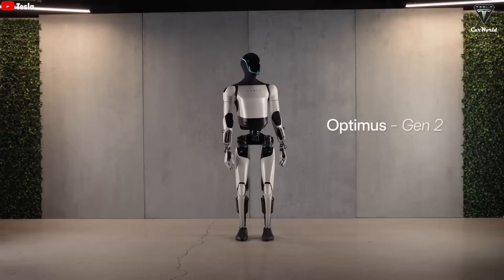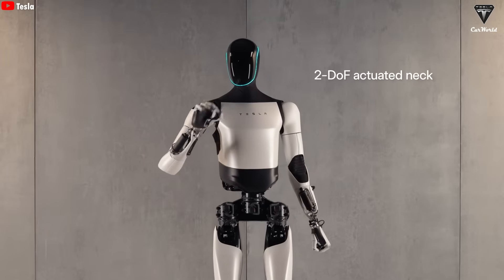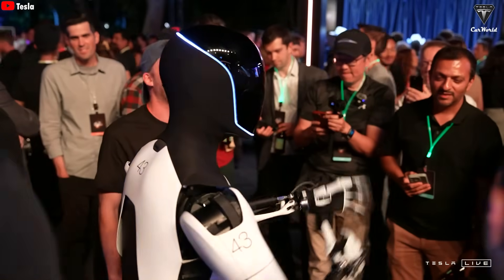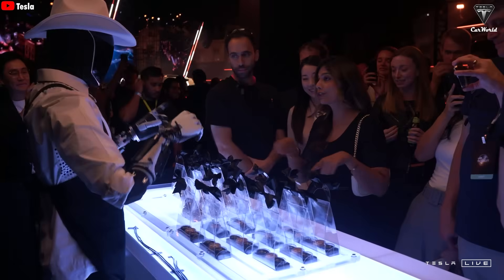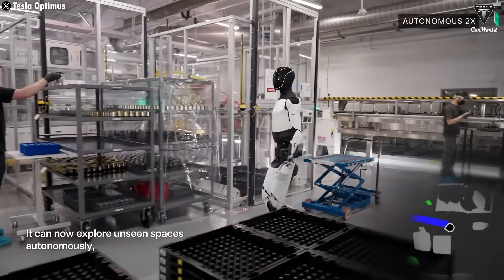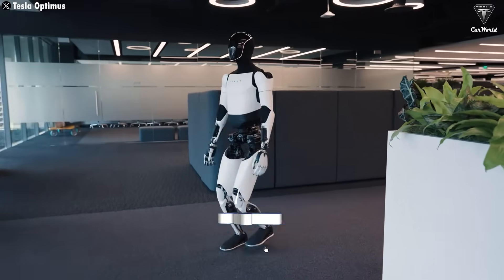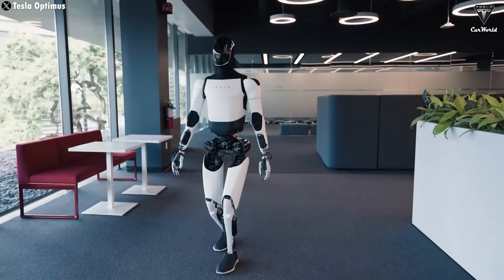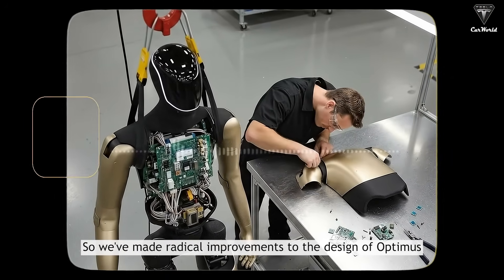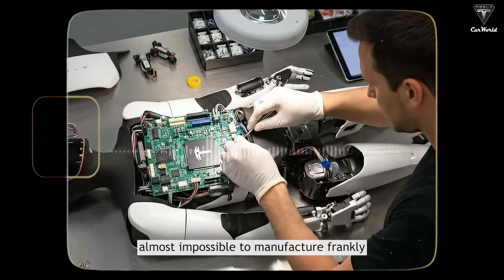By late 2023, Tesla introduced Optimus Gen 2 with major improvements in appearance and performance. This version could perform more refined actions and tasks, proving that Tesla was genuinely serious about humanoid robots. However, the battery pack still didn't change much — Tesla only slightly increased capacity from 2.3 kWh to 2.5 kWh. Tesla also reduced the weight of Optimus Gen 2 from 160 pounds down to 138 pounds. Gen 2 was still an experimental prototype, not a commercial product, and Elon Musk even said Tesla wouldn't mass-produce the Gen 2 version.